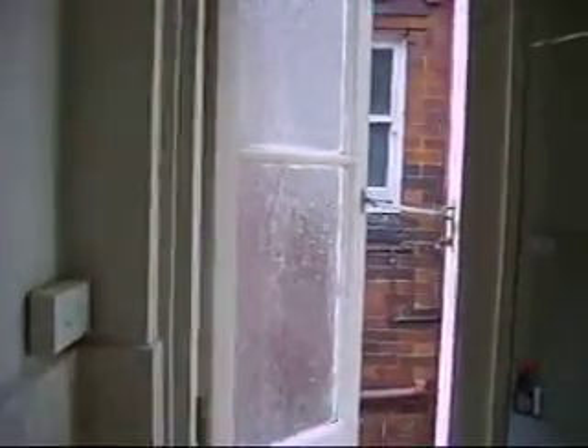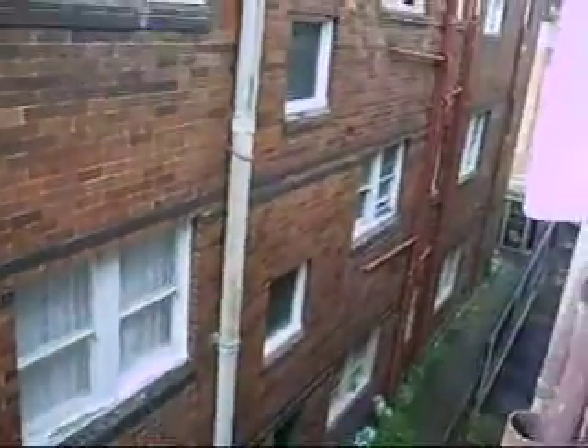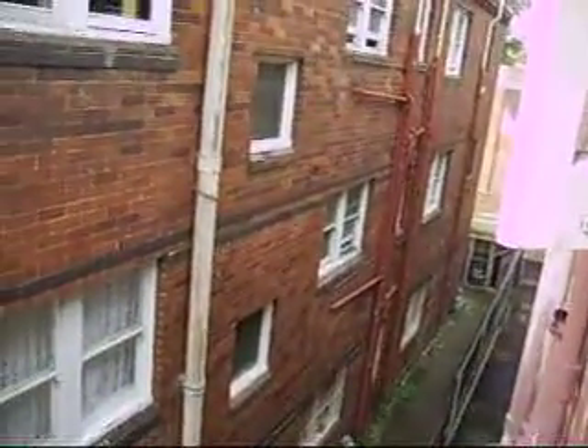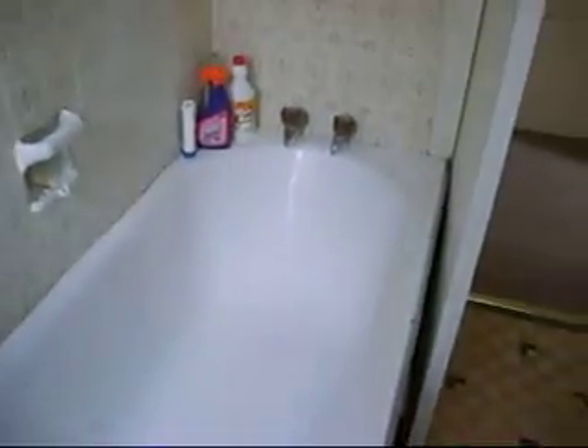The bathroom is quite nice. Good views of the neighbours — there's a flat over there I used to live in for five years. Good shower.